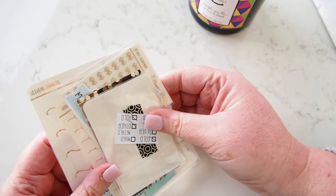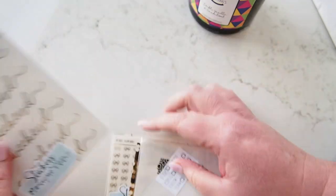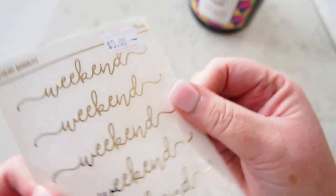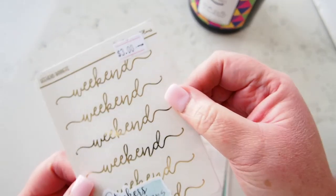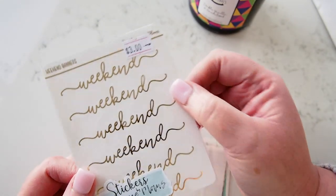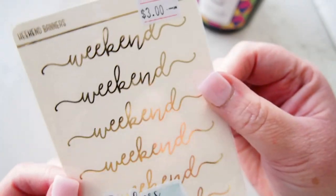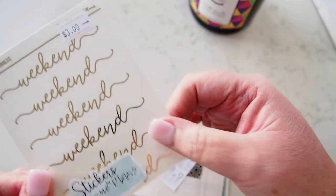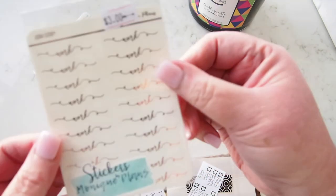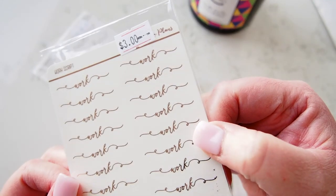The next thing I got was a little collection of stickers from Monique Plans. Jess from Plan with Jess uses these and always says how good they are, so I thought I'd pick some up. It's so great at the market to actually see them in person and meet the people as well. These are weekend banner stickers — I count six of them — and then I got these little work scripts, all in gold, although one looks like it might be rose gold.